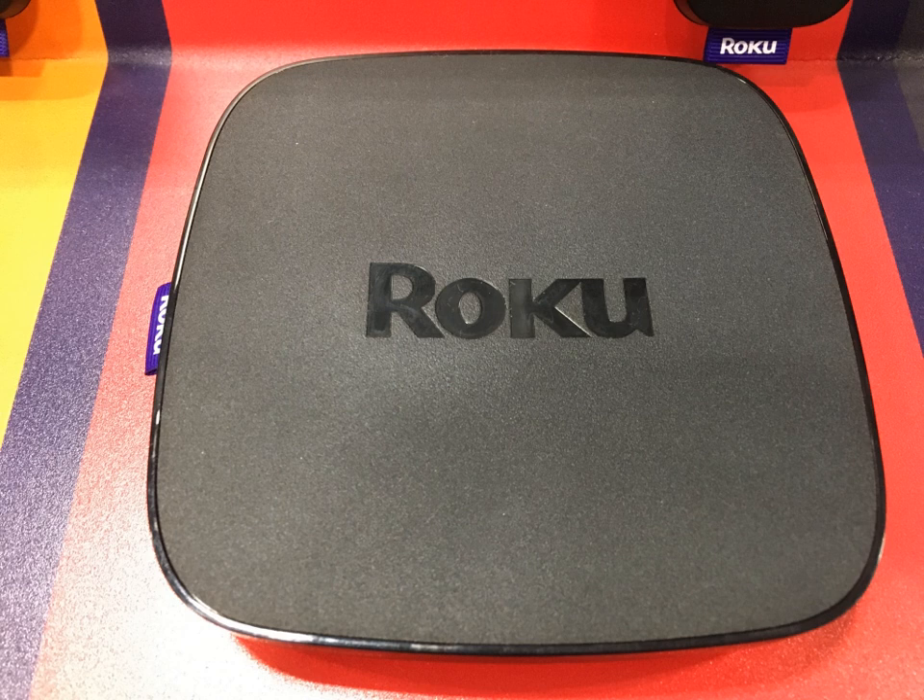Roku announced its first branded Smart TV in early 2014, and it was released in late 2014. These TVs are manufactured by companies like TCL and Hisense, and use the Roku user interface as the brain of the TV. Roku TVs are updated just like the streaming devices. More recent models also integrate a set of features for use with over-the-air TV signals, including a program guide that provides information for shows and movies available on local antenna broadcast TV, as well as where that content is available to stream, and the ability to pause live TV, though the user must plug in a USB drive 16GB or larger in capacity to utilize said feature.